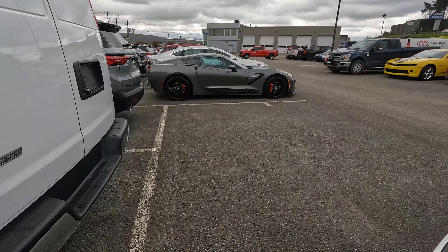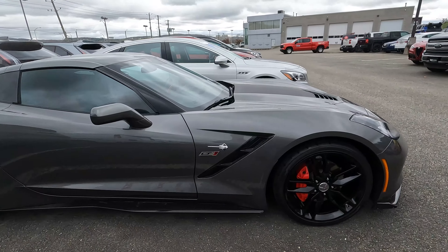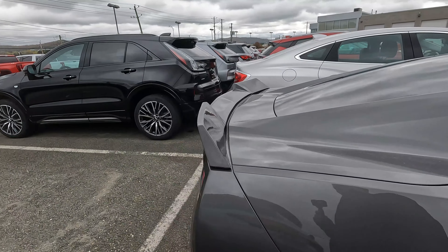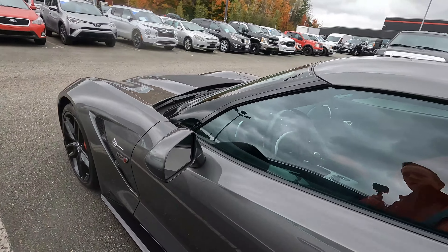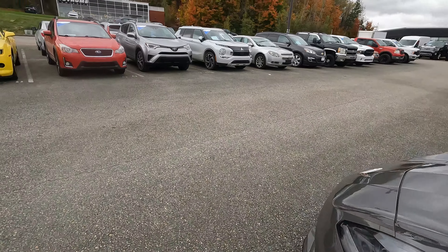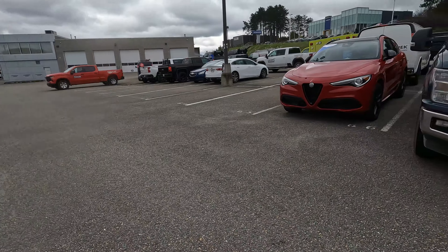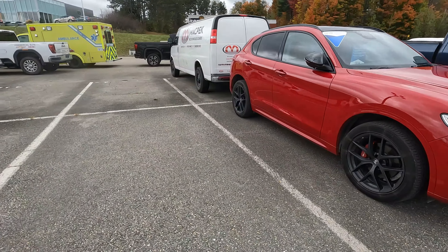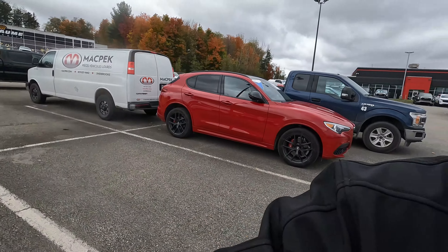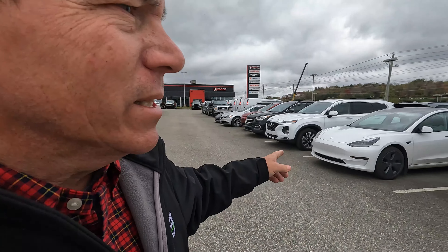Got a Corvette sitting over here — LT1. I don't know if it's a trade-in. Like I told you guys, they specialize in Corvettes — they've always got a lot for sale. All used stuff over here. Can't believe they took this thing on a trade-in — once those get four or five years and they're not under warranty anymore, you might get yourself in a little trouble. Don't see much of those around here. There's a Tesla used as well.